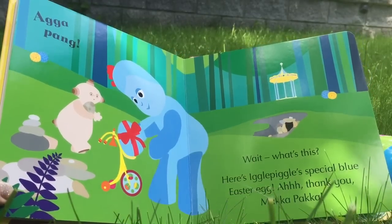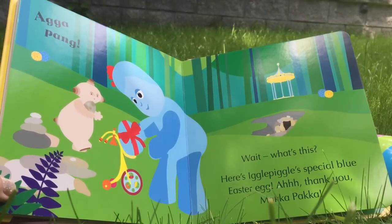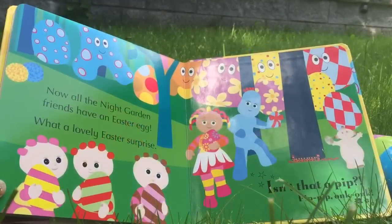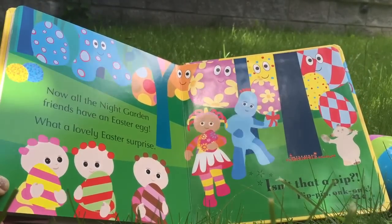Wait, what's this? Here's Iggle Piggle's special blue Easter egg. Thank you, Makka Paka. Now all the night garden friends have an Easter egg. What a lovely Easter surprise!